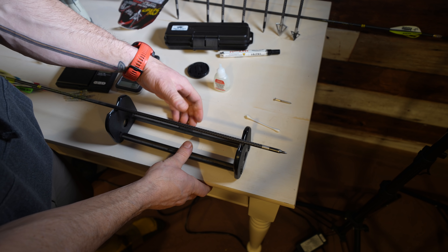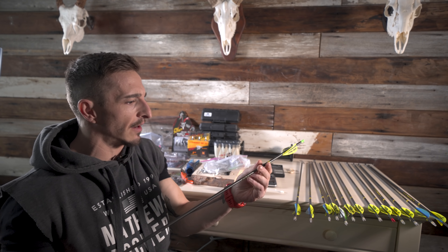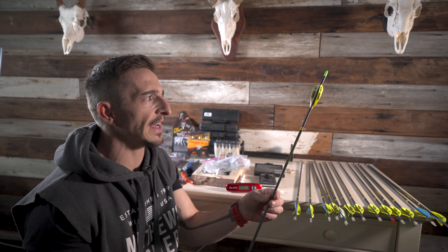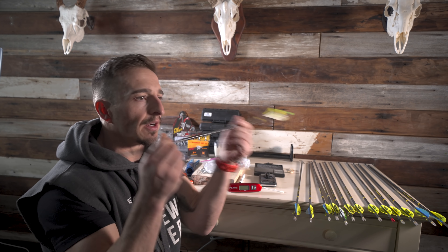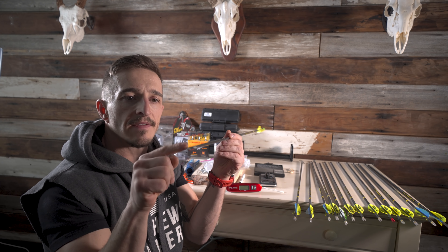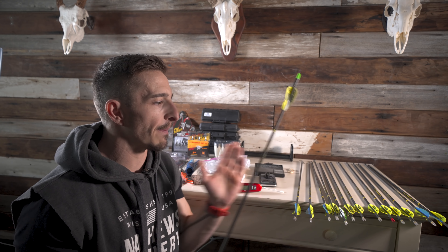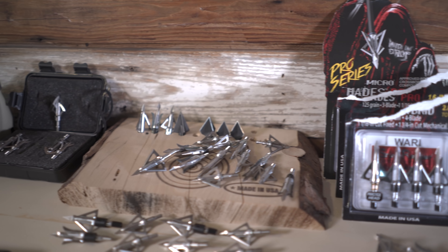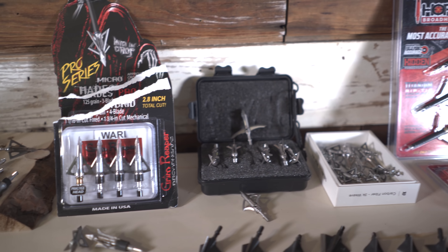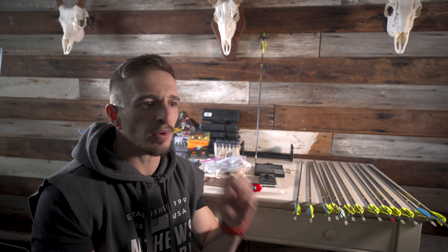Get your arrows to match as close as they can — weight, vane configuration, straightness, and tolerance. We'll do more videos on arrows down the road. I basically spin-tested every arrow. These are all the arrows I have to choose from. I only had one arrow not cut the mustard — it was the only one out of twelve with noticeable wobble at the end, probably not as straight as the rest. I pulled it and I'm batching out my best arrows to go hunt with.